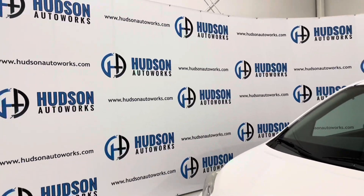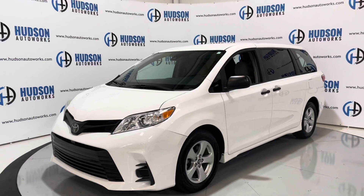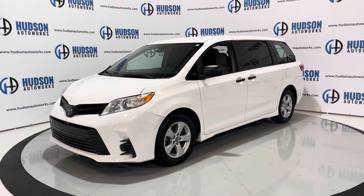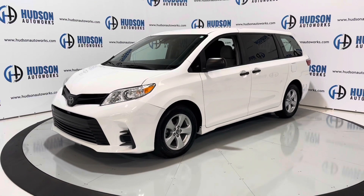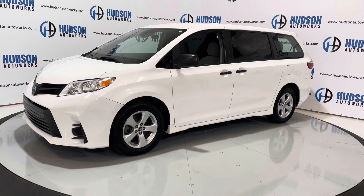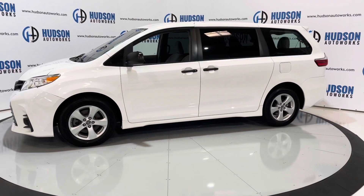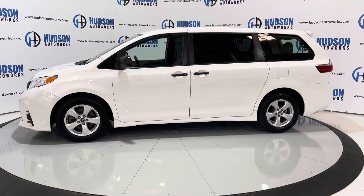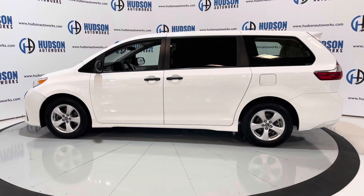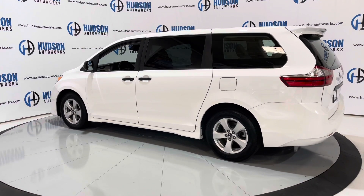Today we're back at Hudson Auto Works in Greensboro, North Carolina, checking out this 2018 Toyota Sienna L. This Sienna is finished in white with a gray cloth interior. It's a super clean minivan, perfect for a family vacation. Let's go ahead and hop in and check it out.